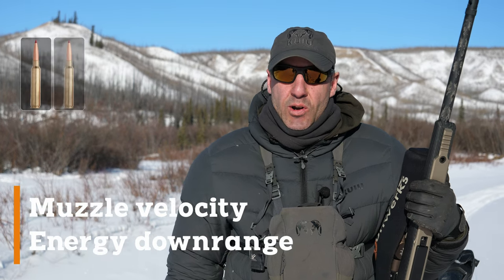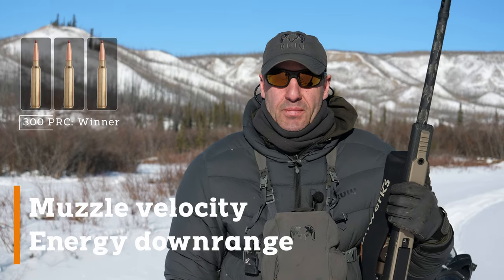Higher muzzle velocity and more energy downrange — that goes to the 300 PRC again. Sorry Win Mag lovers, and I am one of them, but there we go: 300 PRC wins that category too.